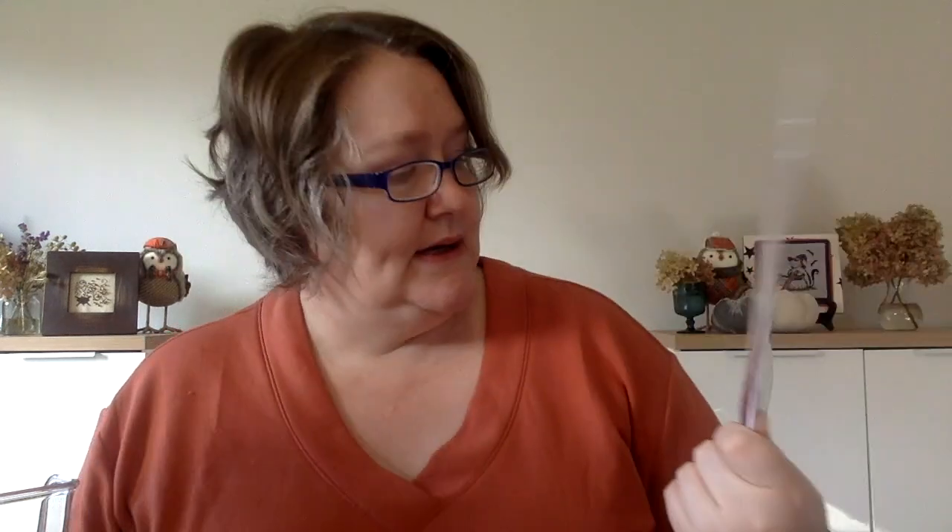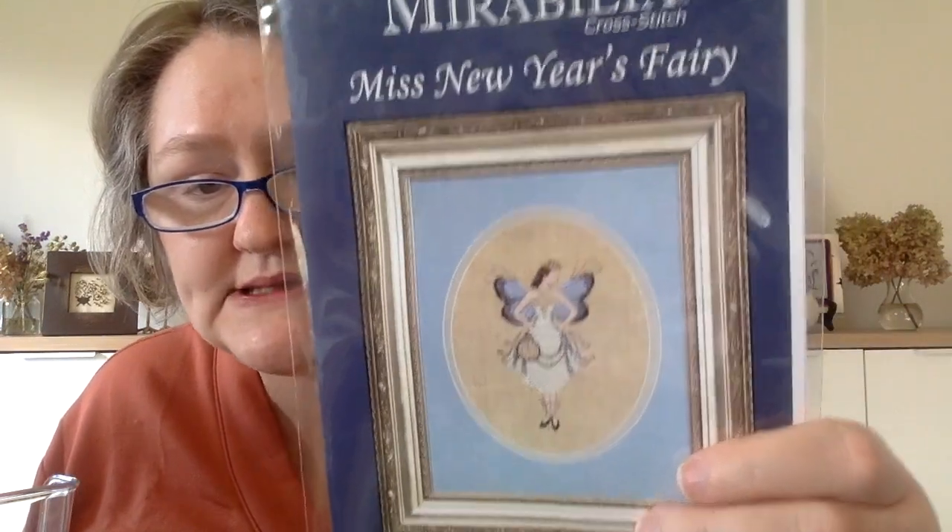Now we're into our Mirabilia fairies. Here's the Christmas Elf Fairy — Robin from Bird's Eye Stitches sent this to me and I just got fabric for her. This is Miss Valentine — very similar to the Thanksgiving fairy I'm almost done with. This is Halloween Fairy, Miss New Year's Fairy — I love the clock she's holding — and Easter Fairy with her little Easter basket. Super cute. I don't know which one I'm going to start next.